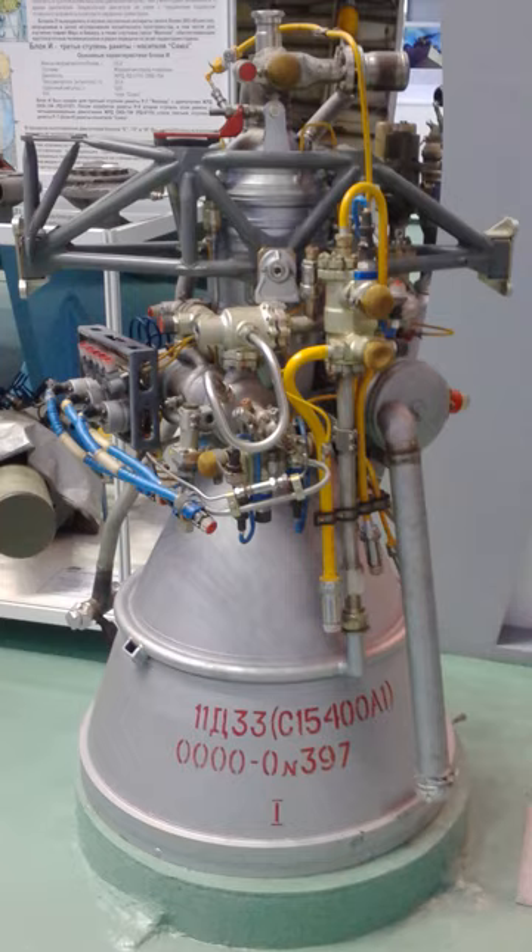Molniya was the original rocket to use the S1.5400. OKB-1 RSC Energia is the successor of the S1.5400 designer bureau, OKB-1.